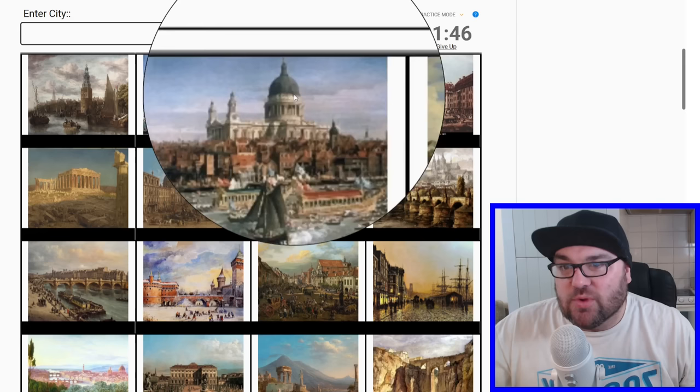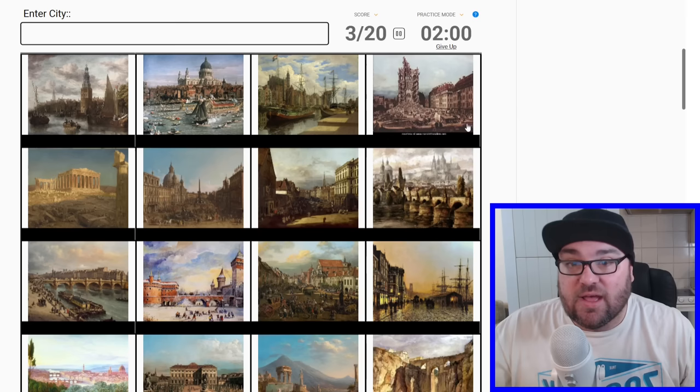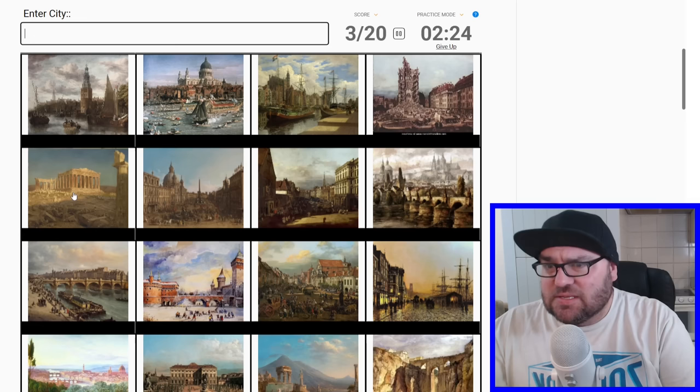This one has a flag — is that a Dutch flag at the top left? It's a canal and ships. I'm pretty sure — 90% sure — that's Amsterdam, but let's fill it in at the end. This is rubble of something. I'm not sure when this was painted — if it was post-World War II or predating that. It does look like it's been bombed quite heavily. The next one — that is the Parthenon, the Acropolis in Greece, so that should just be Athens.